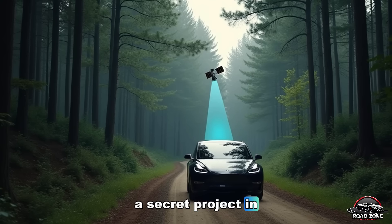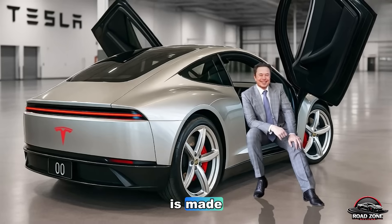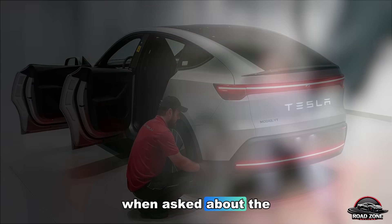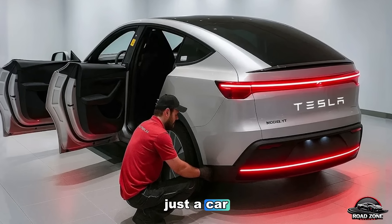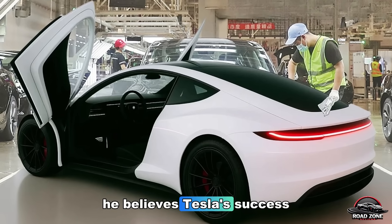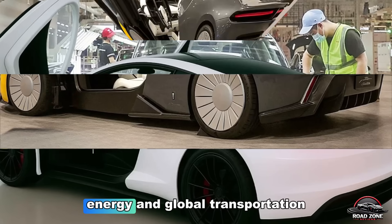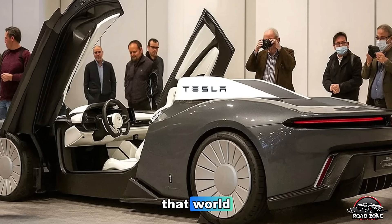When asked about the Model 2, Elon Musk said, 'This isn't just a car — it's the foundation for a new civilization.' He believes Tesla's success will go beyond vehicles into AI, robotics, energy, and global transportation. And the Model 2 is the gateway to that world.